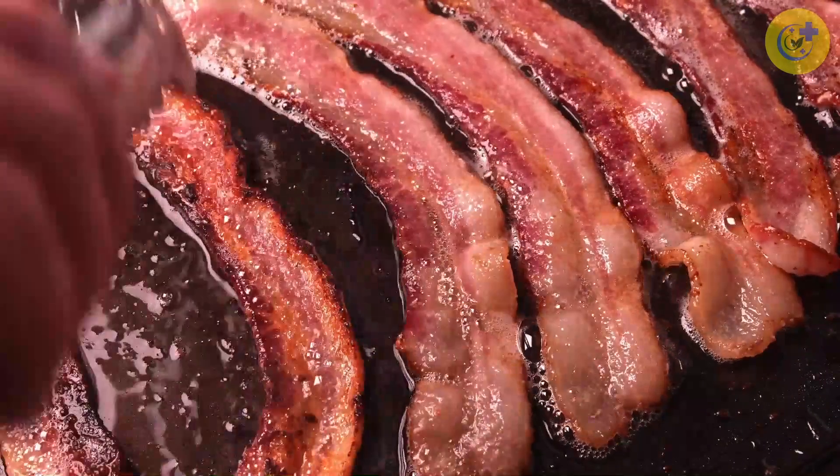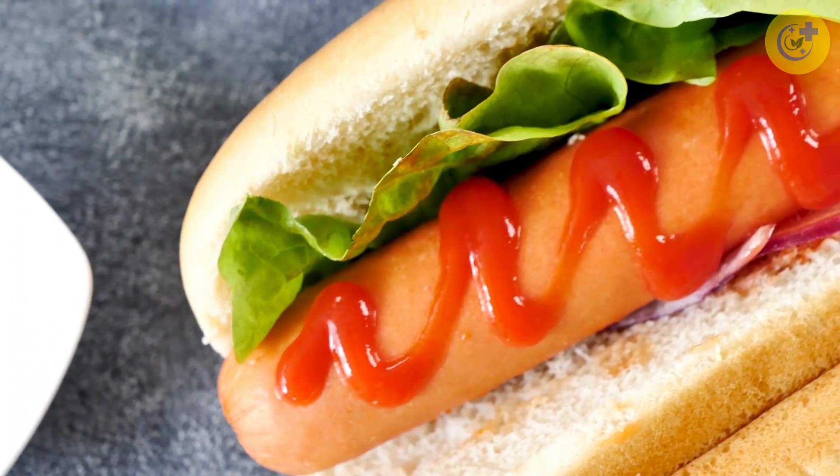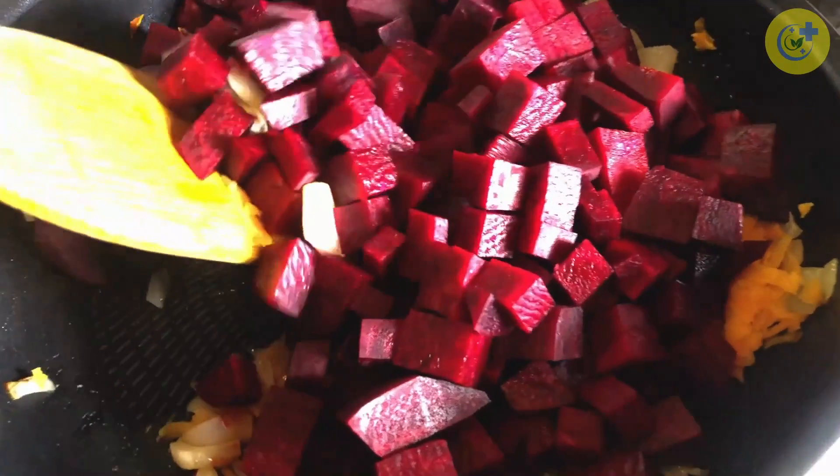Not all nitrates are safe. Sodium nitrate, which is mostly included in bacon, cold cuts, and hot dogs as a preservative, is harmful. But don't get these two mixed up — you need nitrates, and the safest way to get them is from vegetables.